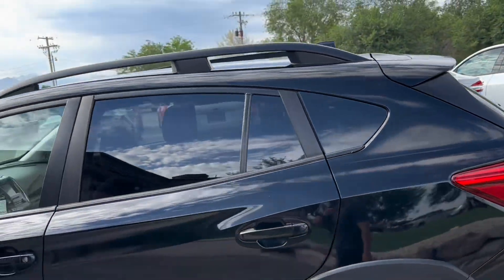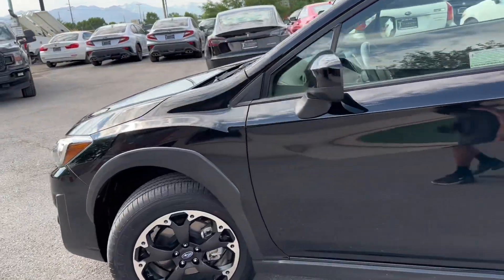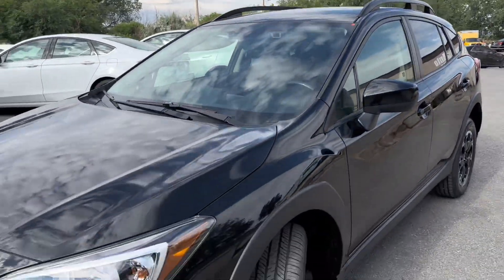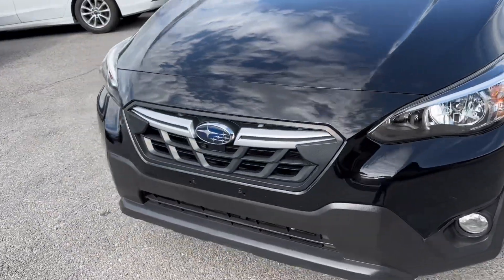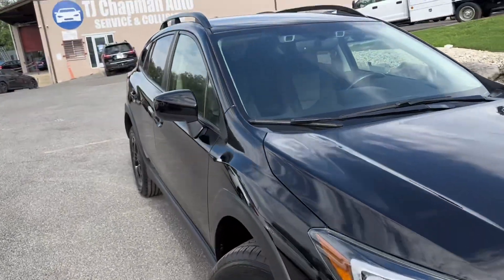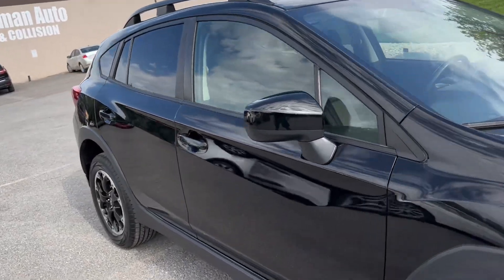I'm basically doing a quick walk-around video to point out any demarcations on the vehicle, as it sometimes shows up better than pictures. Overall, the vehicle paint and body shows really, really well. We just got a full detail and buff on it, so the paint is actually in really, really good shape.